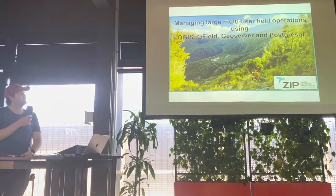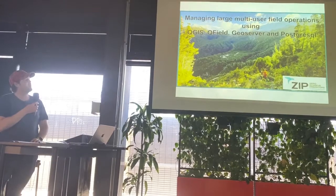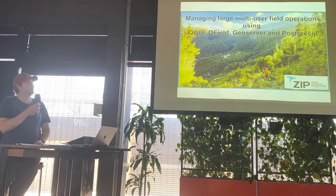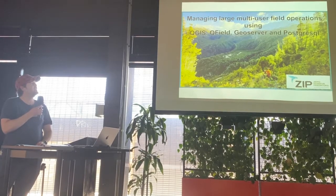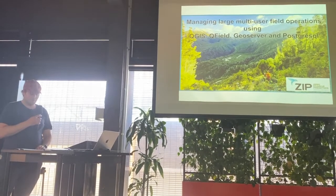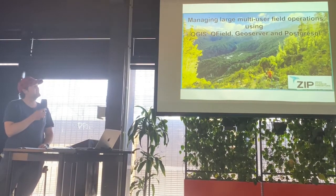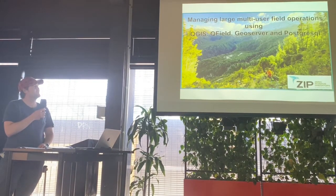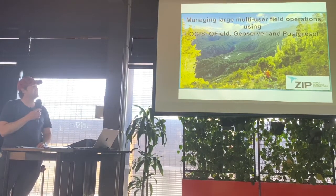So eradication in these areas — this is a photo of one of our blocks. It's pretty rugged, a lot of bush, a lot of mountains, a lot of steep ravines. Pretty tricky stuff to work in. What makes this area so beautiful is also making it very, very hard to detect and control these invasive species in the landscape.